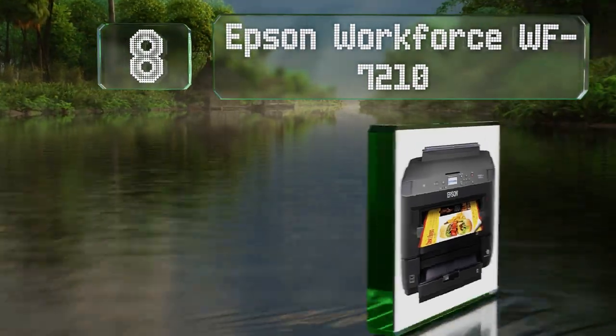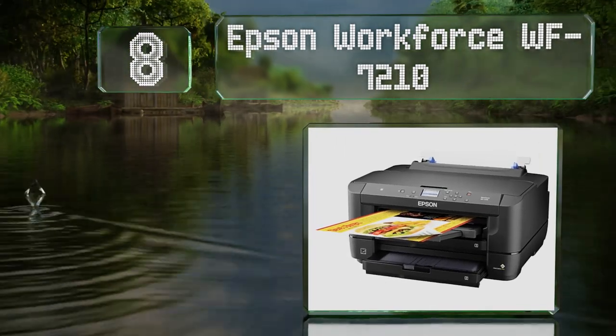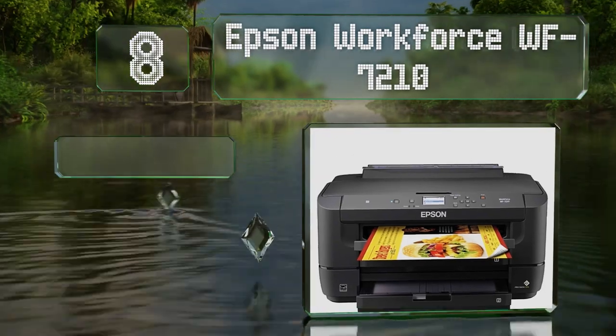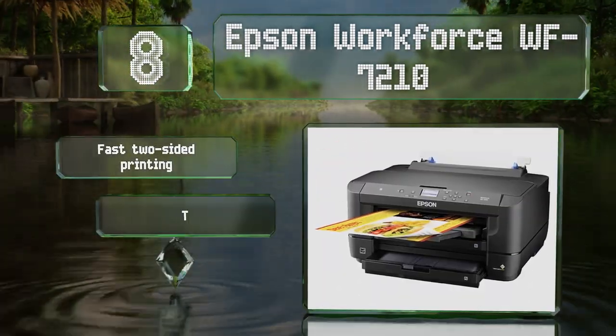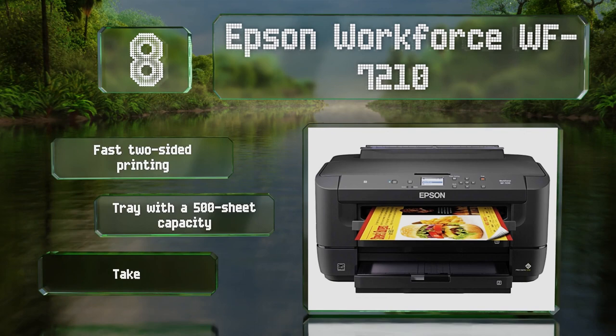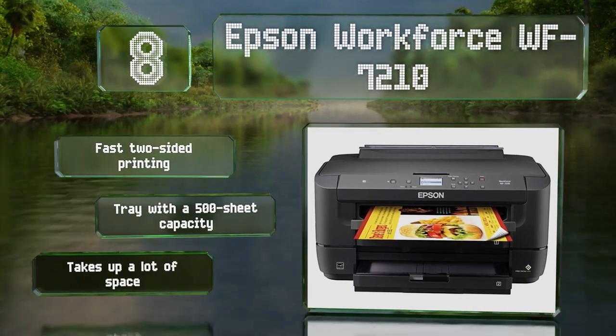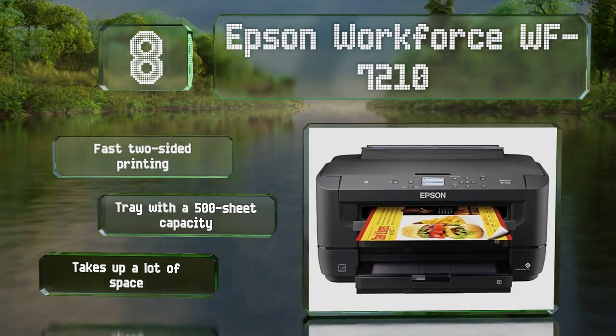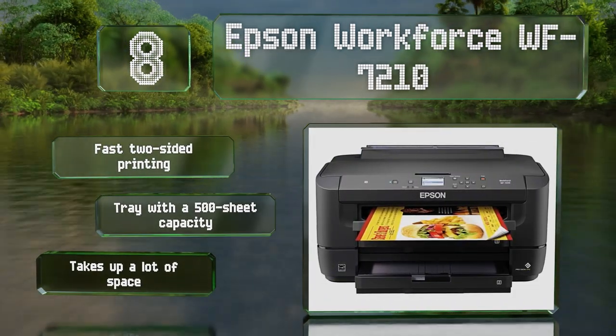At number eight, the Epson WorkForce WF-7210 boasts a rear feed for specialty paper like envelopes, as well as a handful of features you might expect to see on more expensive models. The interface isn't the smoothest out there, and its monochrome display looks old-fashioned. It offers fast two-sided printing and a tray with a 500-sheet capacity, however it takes up a lot of space.